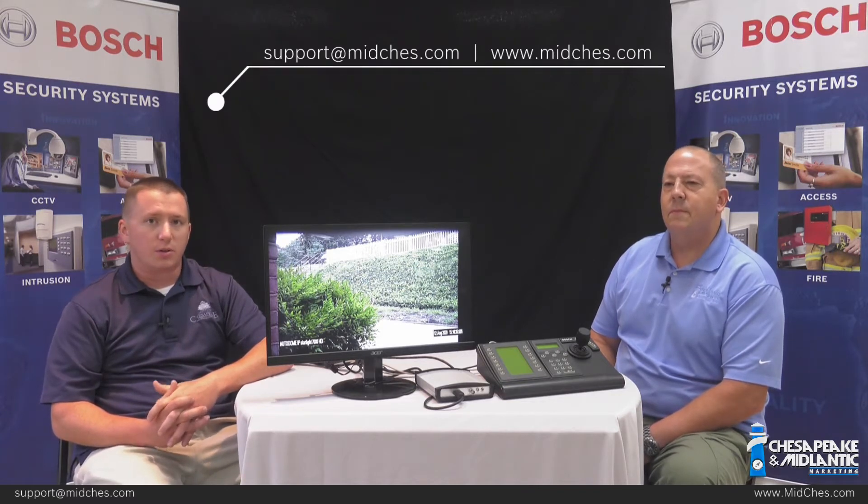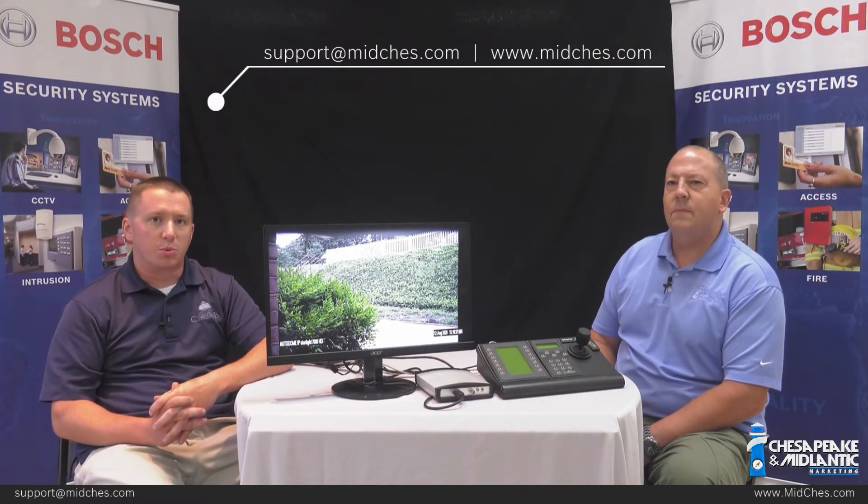If your organization needs any assistance with any aspect of BVMS or your security systems, please contact your security system vendor or our professional services at support@midchess.com, or visit our website at midchess.com.